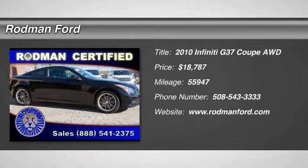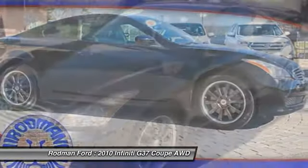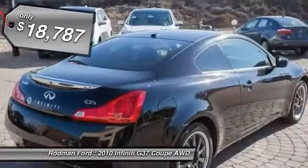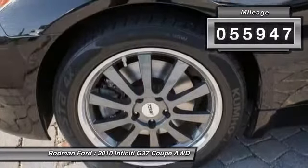The 2010 Infiniti G37. A deeper level of performance, a new level of exhilaration. The car is blistering quick, yet returns 21 miles per gallon overall, and is priced below $20,000. This vehicle has less than 60,000 miles.